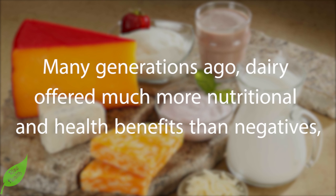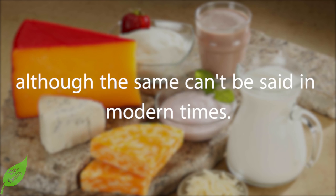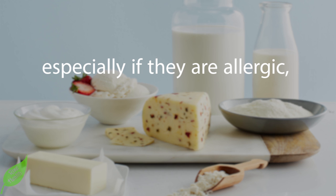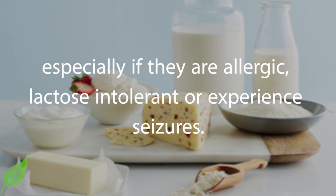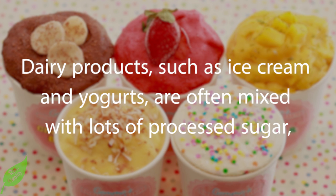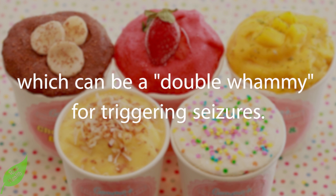Many generations ago, dairy offered much more nutritional and health benefits than negatives, although the same can't be said in modern times. Switching to a dairy-free diet might be the healthiest choice for some people, especially if they are allergic, lactose intolerant, or experience seizures. Dairy products such as ice cream and yogurts are often mixed with lots of processed sugar, which can be a double whammy for triggering seizures.